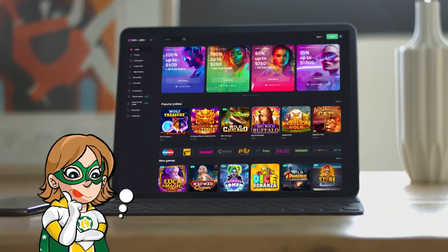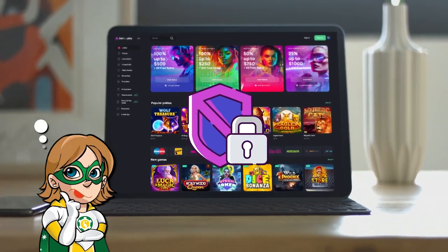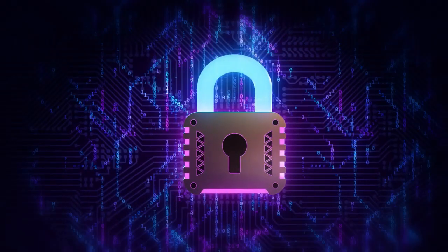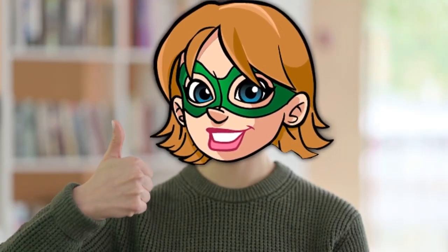One of the most important questions when it comes to playing at an online casino is: is this casino trustworthy? Well, Bet and Play is licensed by the Government of Curacao and they use SSL encryption to protect your personal and financial data, which makes it a safe casino to play.